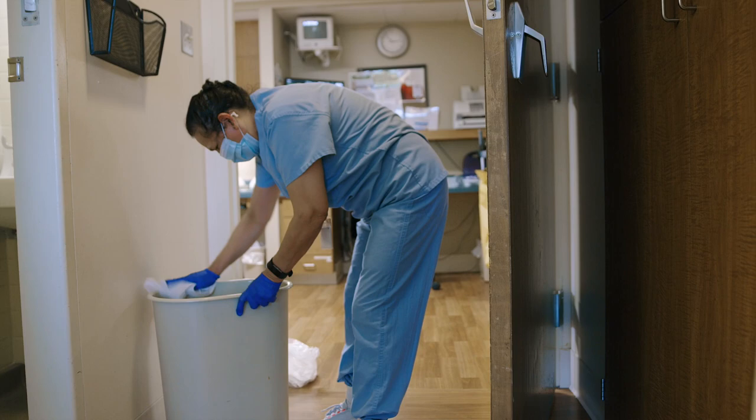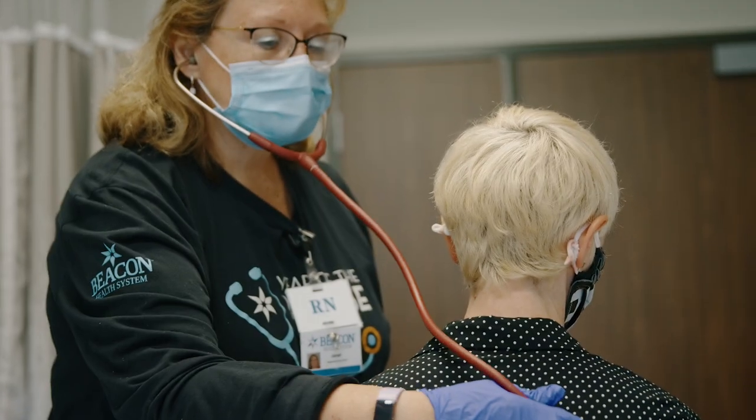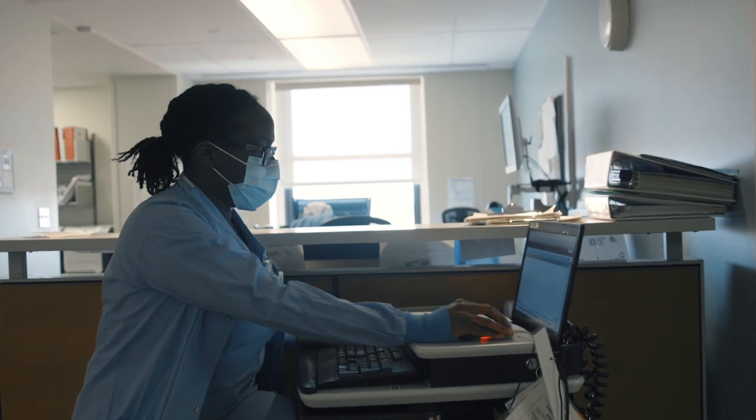The hospital is one of the cleanest places around. COVID people are quarantined. Things look a little different now, but patient-centered care is still our goal.